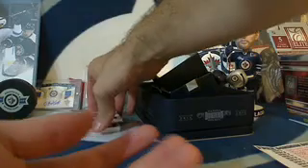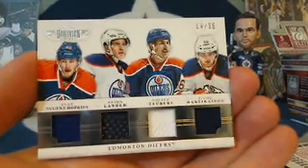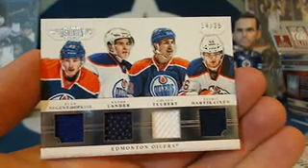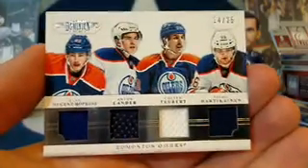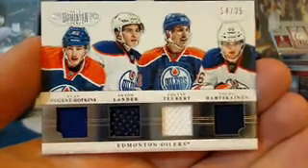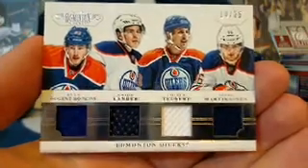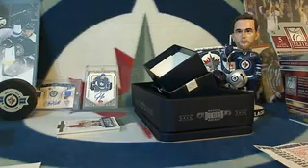And it's about to get really nice for the Edmonton Oilers — we've got number 14 out of 25: Ryan Nugent-Hopkins, Anton Lander, Colton Teubert, and Teemu Hartikainen, number 14 out of 25, quad jersey for the Edmonton Oilers. Felix Victoria, congratulations — that is not too shabby at all. Not bad for a free box break!